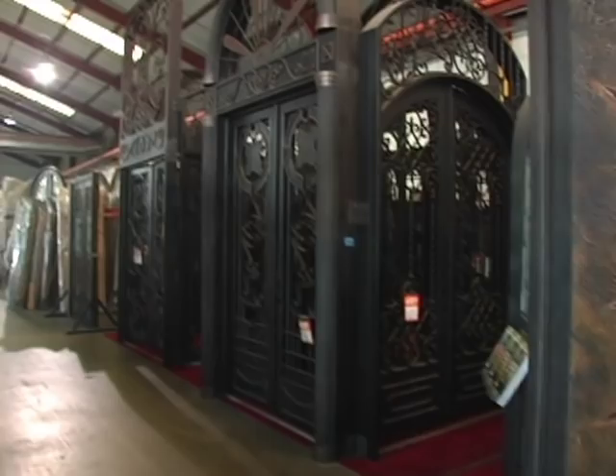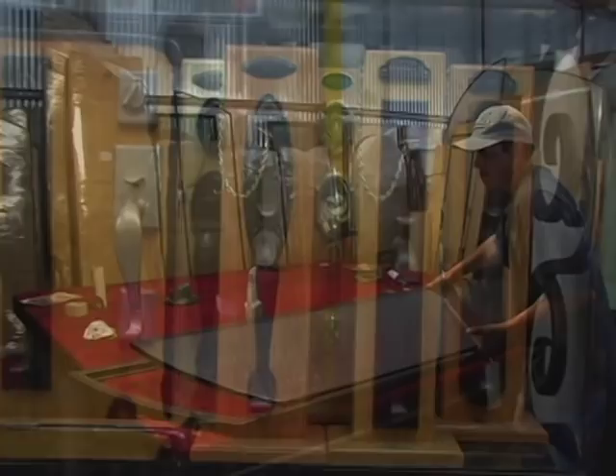At Hubbard Iron Doors, every door is made to order. That means you get to pick the color, you pick the glass, and you pick the hardware, and we put it all together for you.